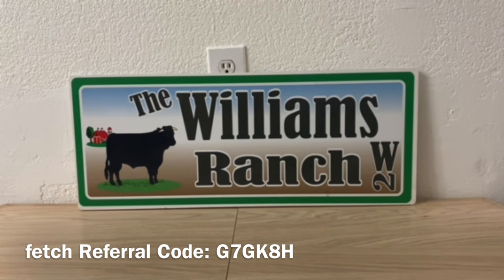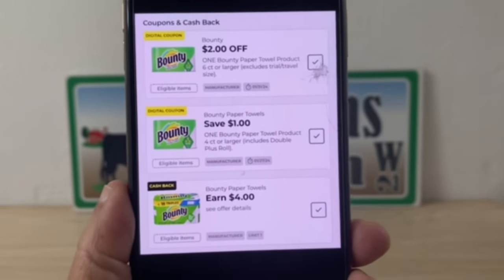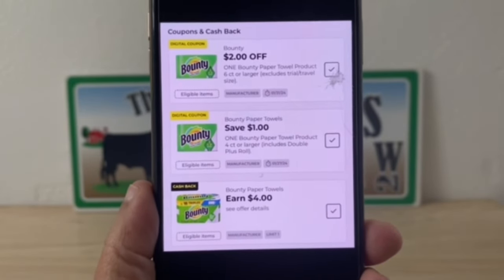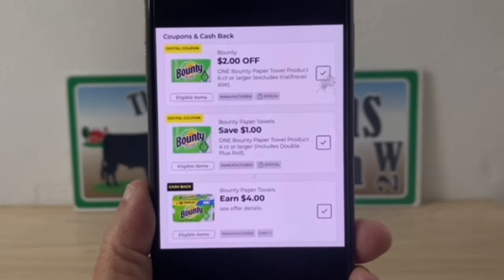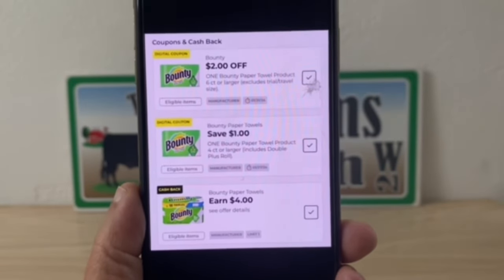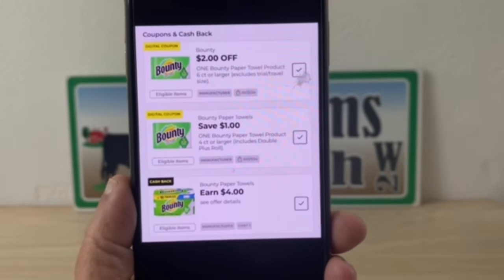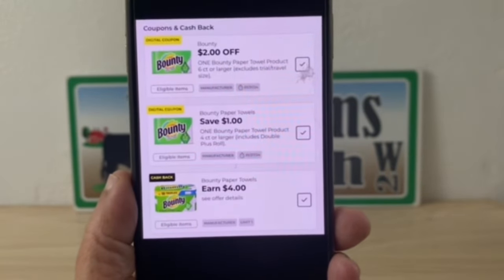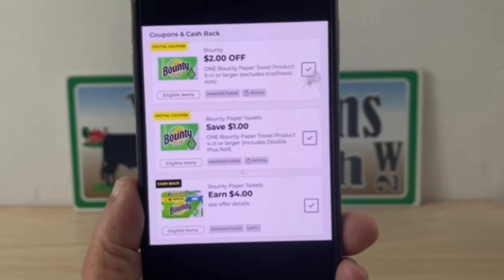I want to go over some coupons to show you what to look out for, whether you're at an old or new system store. The first coupon is on Bounty — I have a two dollar digital coupon clipped, a one dollar digital coupon clipped, and a four dollar cash back offer. At an old system store, my four dollar earned cash back will be given to me when I buy the qualifying product, and my one dollar digital coupon will come off because Dollar General takes the lower value manufactured coupon off first.